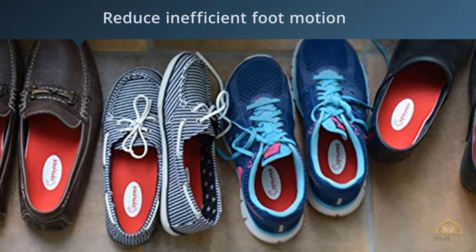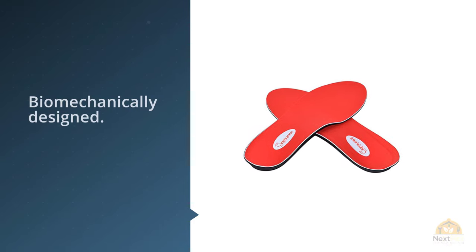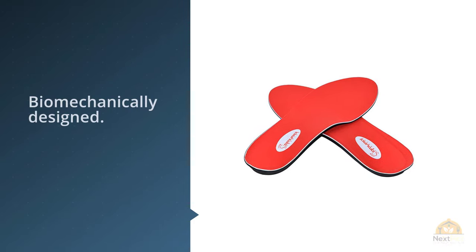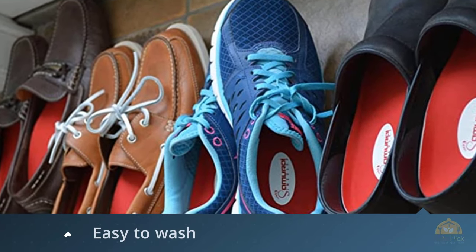This helps distribute pressure as well as strain across the bottom of the feet. Samurai Insoles are easy to wash by directly applying a small amount of mild hand soap and water to a soft toothbrush and cleansing the top cover of the insoles gently.